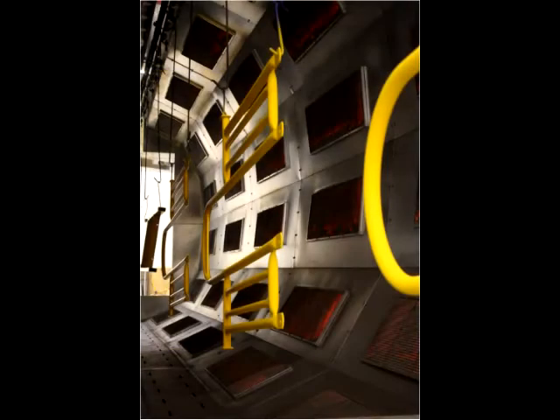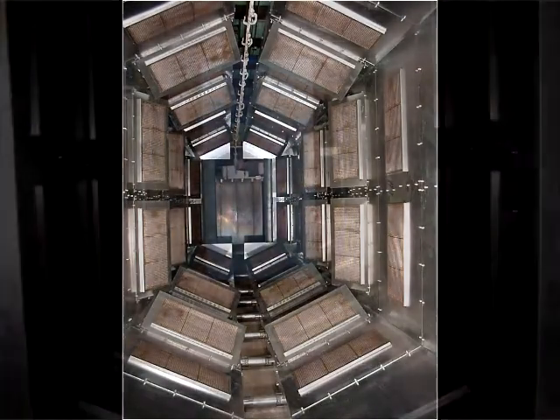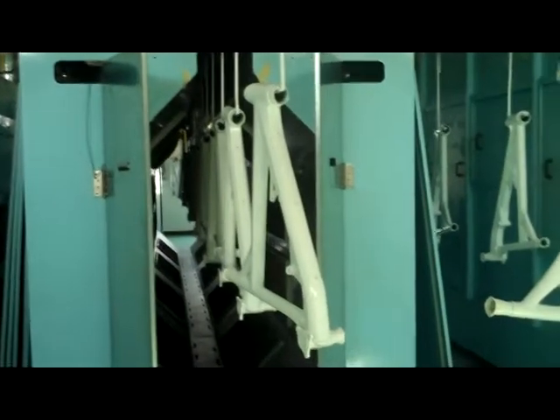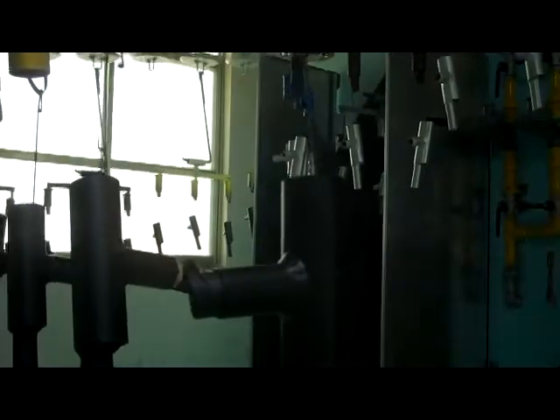Ovens that are designed for a variety of parts can also be programmed to run different heating cycles. When shorter parts are being processed, for example, zones can be turned off or turned to low fire to save on gas costs when smaller parts are outside the main part window sized envelope.